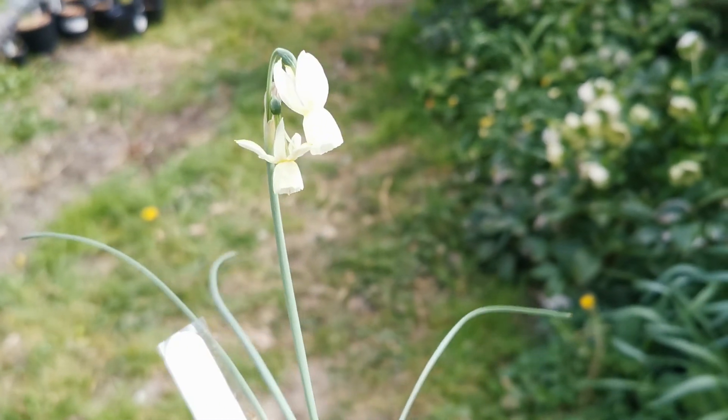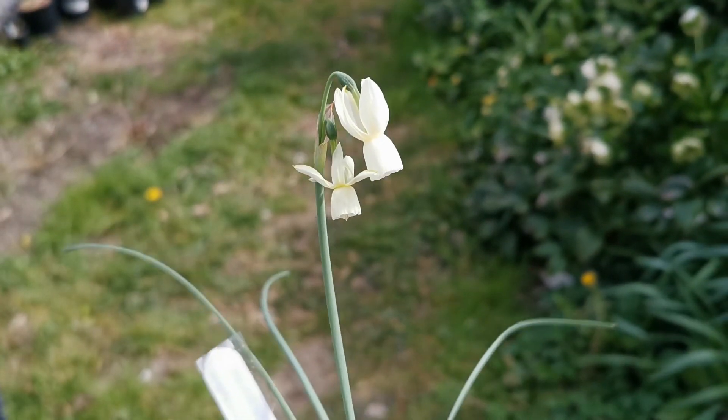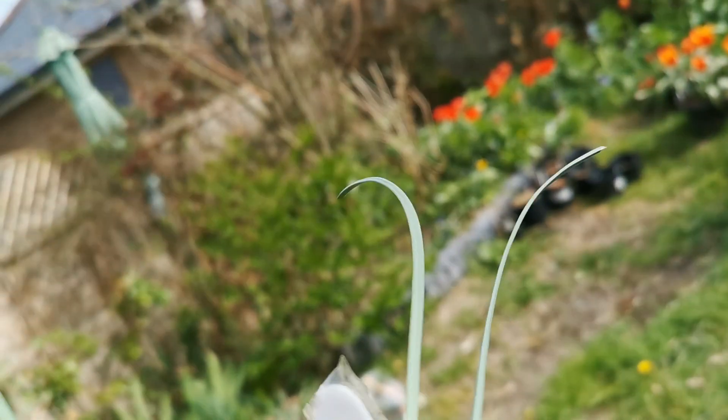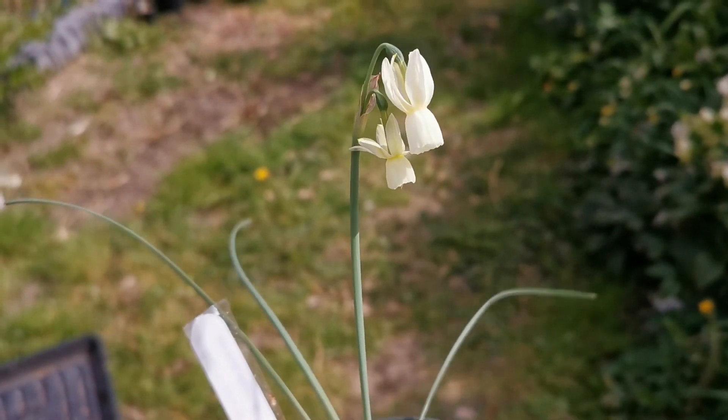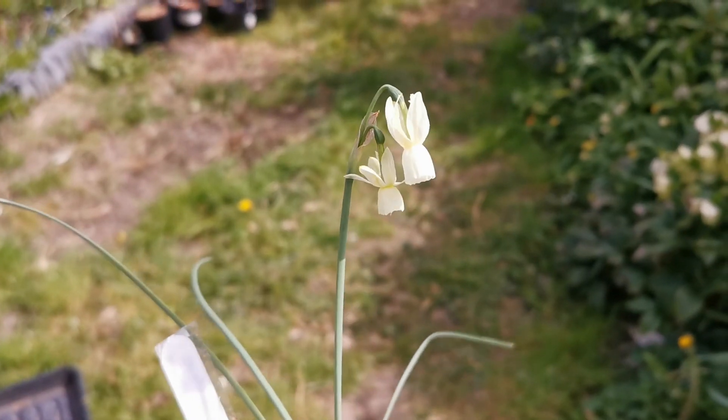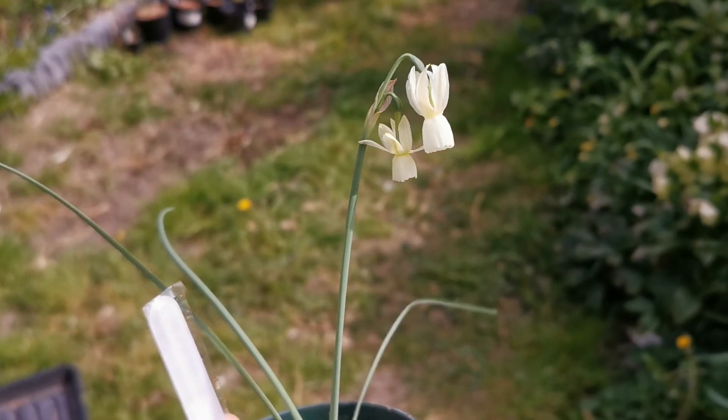Some varieties of triandrus have beautiful fragrances. This one, unfortunately, I can't smell any fragrance at all, so I'm disappointed because I was really hoping that this daffodil would have been fragrant.